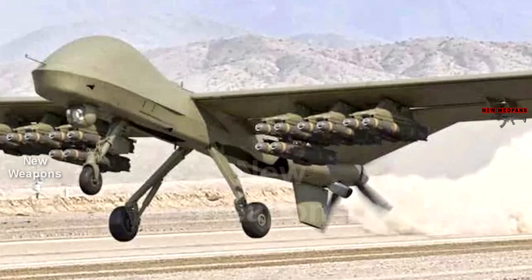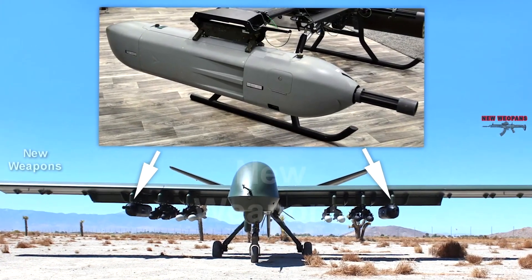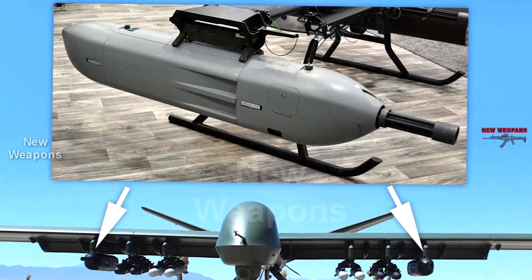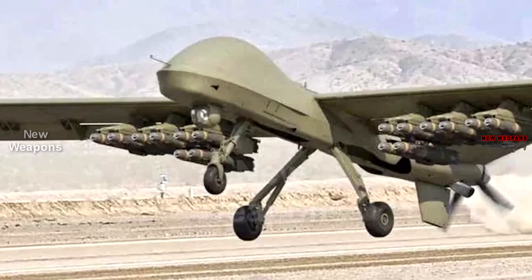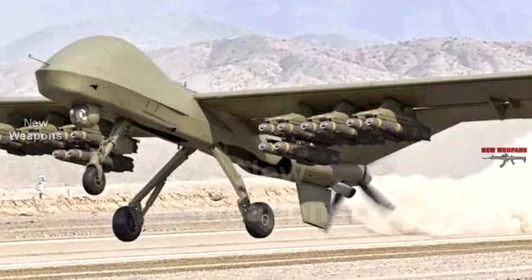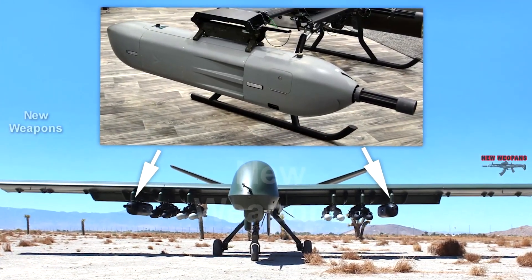Drones like the Mojave are most often armed with high-precision ammunition. Miniguns have their own advantages — compared to bombs or missiles, they can allow for better targeting of small targets or groups of targets, as well as quick switching from one target to another. On the other hand, drones like the Mojave usually carry high-precision munitions because they are vulnerable to ground fire. Plus, a drone attacking from a higher altitude has a chance of going undetected.